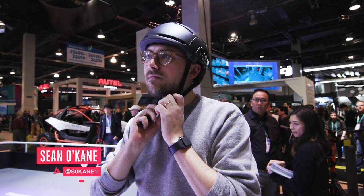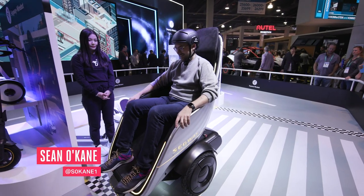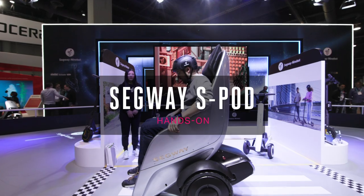Hey everybody, this is Sean from The Verge and I'm about to ride Segway's newest two-wheeled vehicle, the S-Pod.